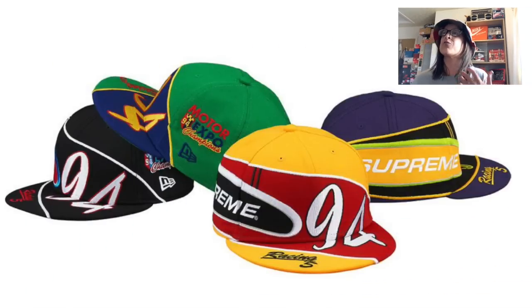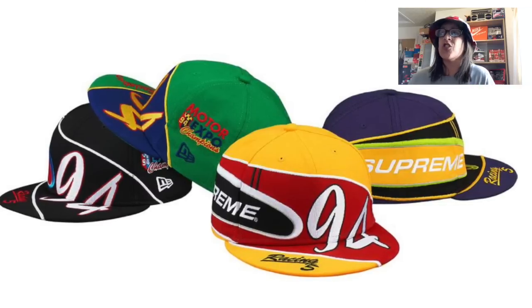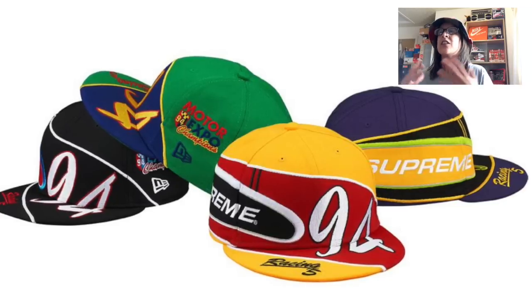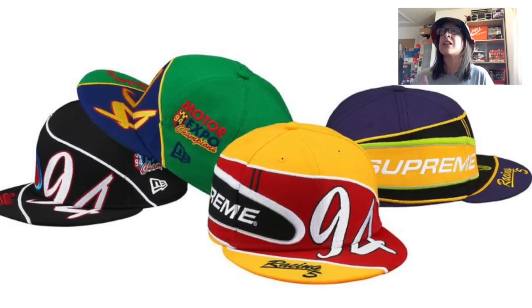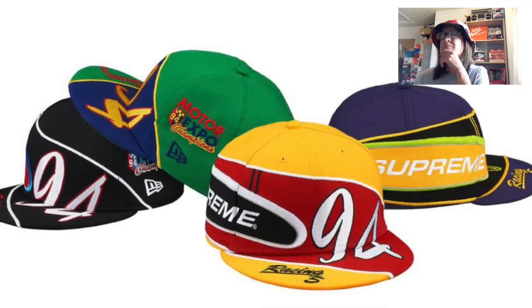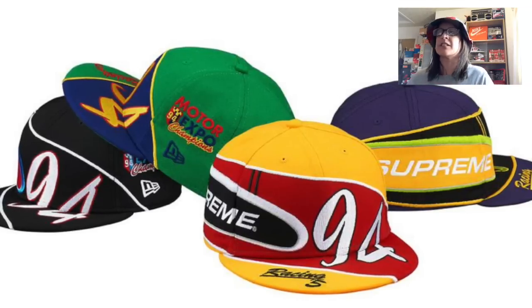The first and least hyped item at the moment is the Racing New Era Cap. It's a motor racing type design on a cap — comes in black, green, yellow, and what looks like purple. Yeah, pass. Let's move on.